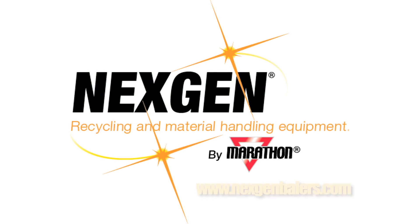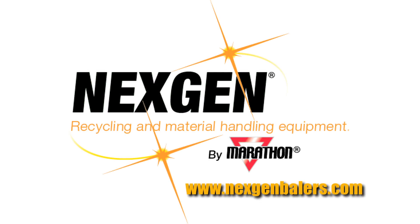I absolutely recommend NextGen. I think they would be a good partner for anybody looking for an equipment partner. Want to learn more about adding NextGen equipment to your operation? Simply visit www.nextgenbaylers.com to contact the team member nearest you.